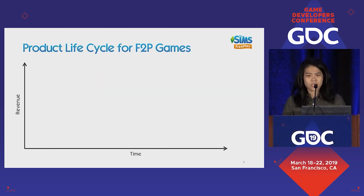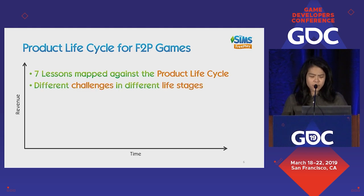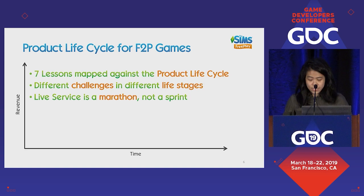It starts by anchoring ourselves to the product lifecycle, which fits quite well for Sims FreePlay — the way our revenue and performance mapped onto this theory. The seven lessons we'll cover today map alongside this, with different challenges at different stages. What I like most about the product lifecycle is that it reminds us that live service is a marathon, not a sprint.